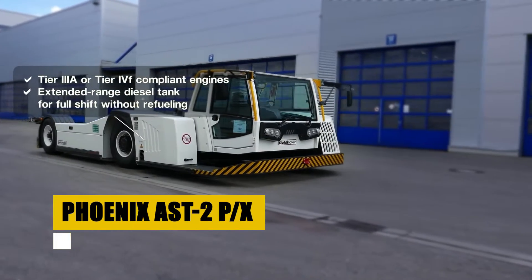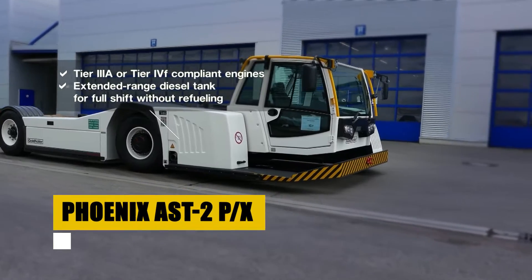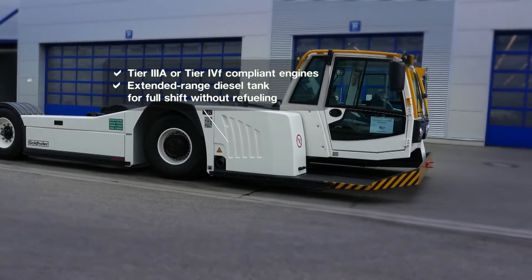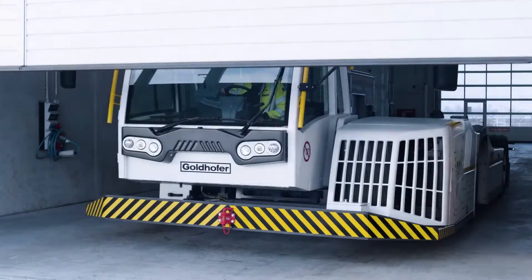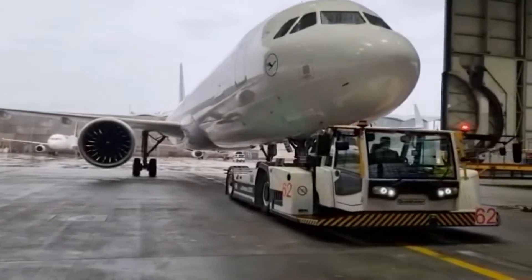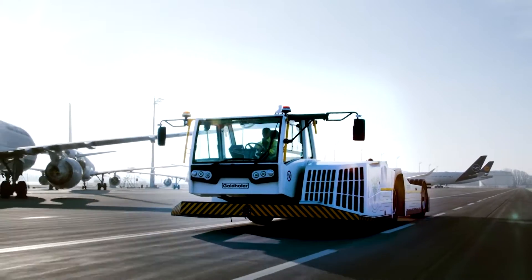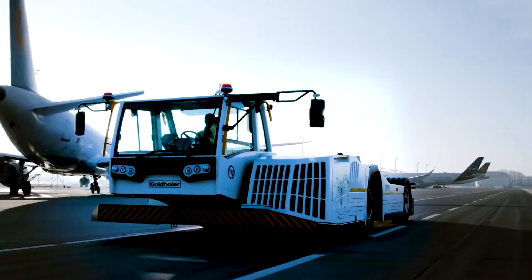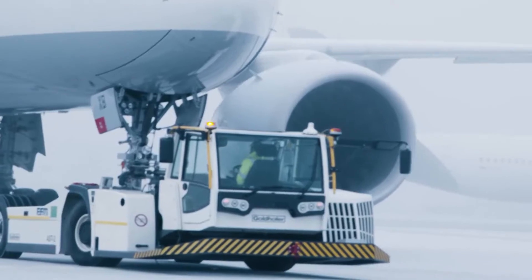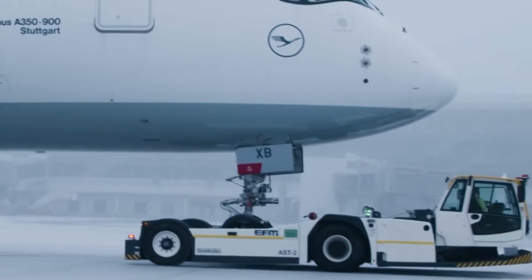The Phoenix AST-2 PX sets a new standard for aircraft towing with its unparalleled blend of power and precision. As a tow-barless tractor, it's designed to facilitate the smooth and efficient movement of aircraft across the airport environment. With its strong engineering, the AST-2 PX offers exceptional performance, capable of handling a wide range of aircraft, from regional jets to wide-body airliners.